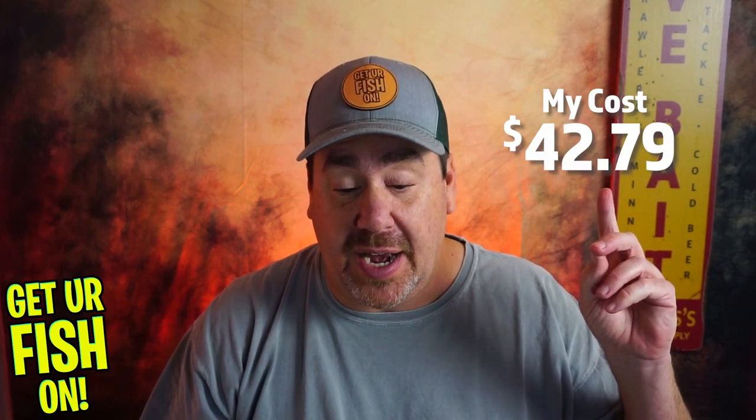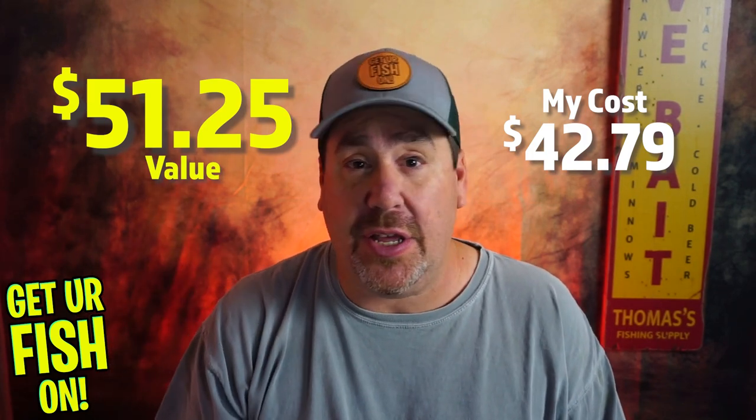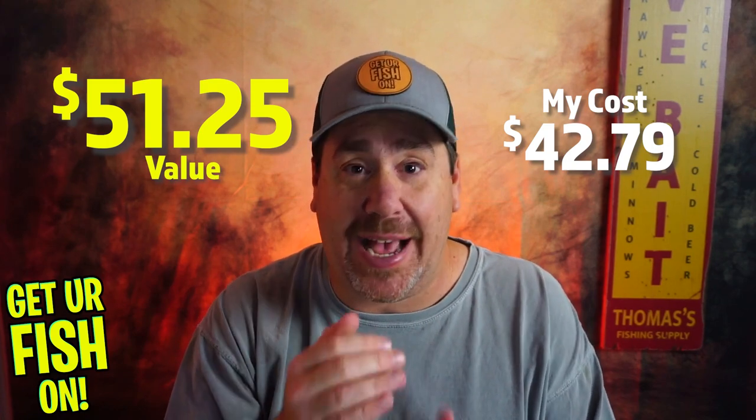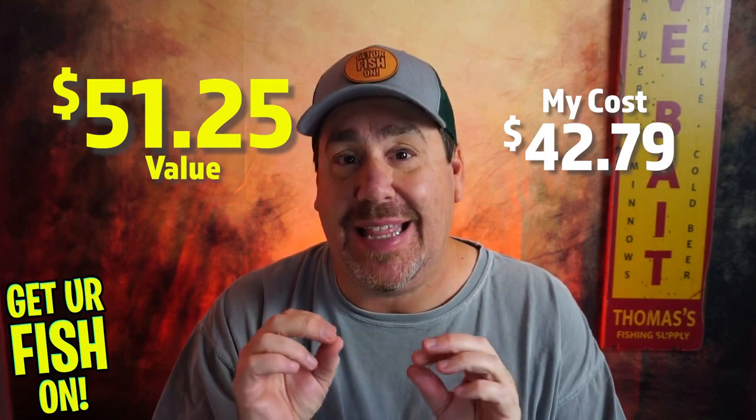We're going to start with value. I have not looked up the value yet. This box cost me about $43. Looking back at what I pay for my Florida Tackle Club — which is sitting right beside me — I pay the same amount and got somewhere around $70 or $80 in value last month. We'll put the $42.79 here and the overall value over there. I'm going to check Tackle Warehouse prices, but also look for the least expensive place to buy these products, factoring out shipping since I'm already paying for it.